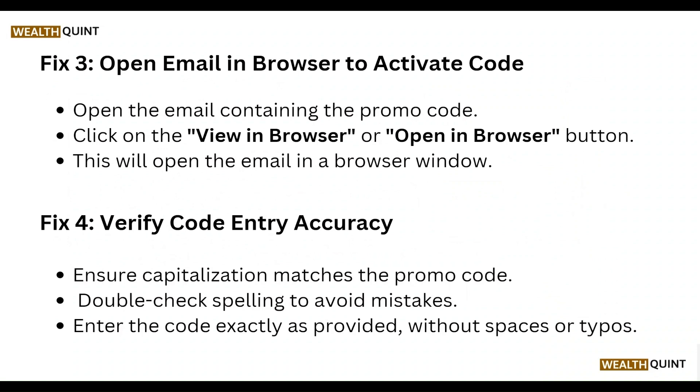Also, verify code entry accuracy. Ensure capitalization matches the promo code, double-check spelling to avoid mistakes, and enter the code exactly as provided without any spaces or typos.